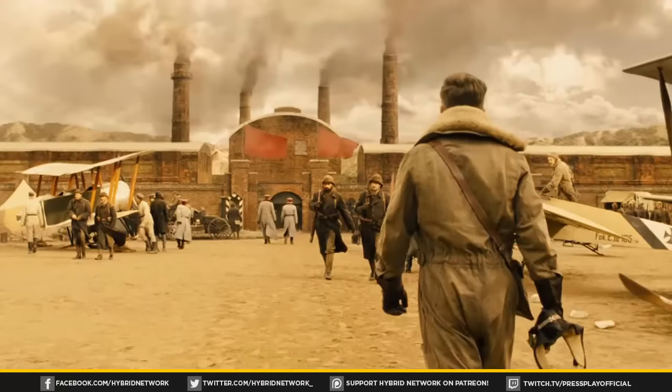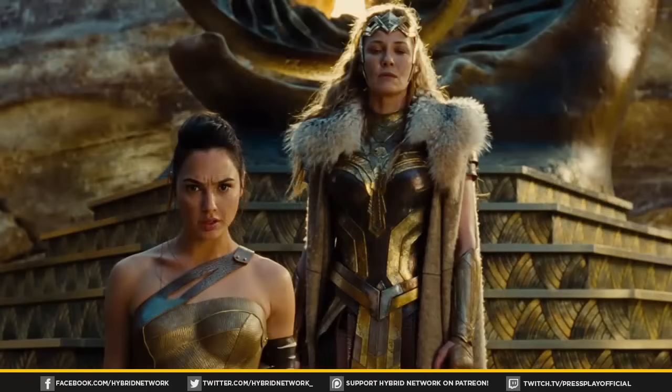The next shot is Steve Trevor walking up to what appears to be a chemical plant. As many of you know, World War One was noteworthy for introducing chemical warfare and gaseous weapons — it was a very gruesome war. I'm guessing Steve Trevor is possibly undercover here, investigating what the enemy is up to. The following shot is of Queen Hippolyta and Diana questioning Steve Trevor as he tells them about World War One.